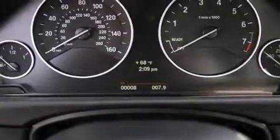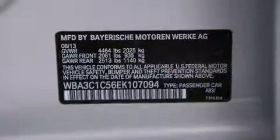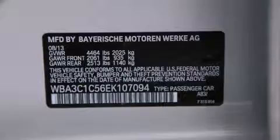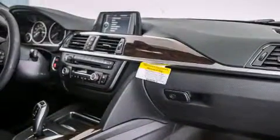A passenger side vanity mirror, BMW individual composition, front side impact airbags, air conditioning with automatic climate control. And the heated seats can warm you up in seconds, keeping you and your passengers comfortable the whole trip.